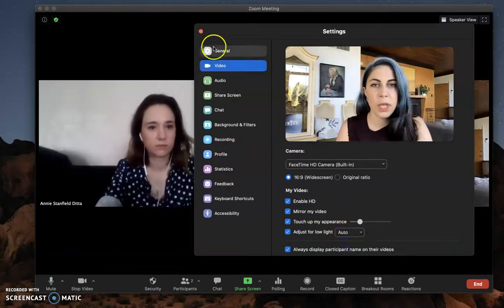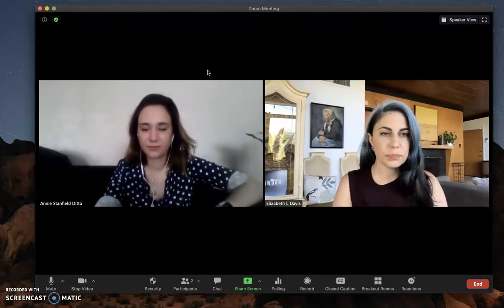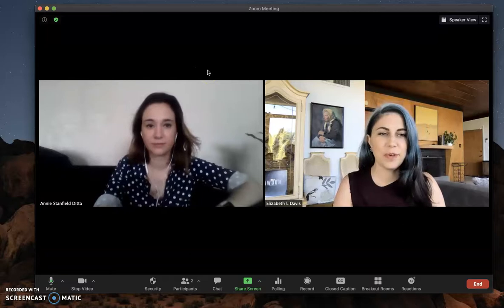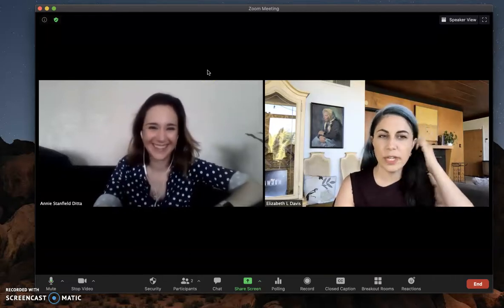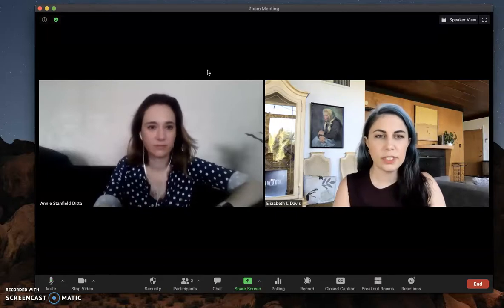I could turn that off if I didn't think I'd need it. I'm going to turn mine back to auto. Annie is not sitting in her very well-lit living room — her living room isn't as brightly lit with natural light as mine is in the morning — so Annie is going to show us what it looks like when she uses the same features.